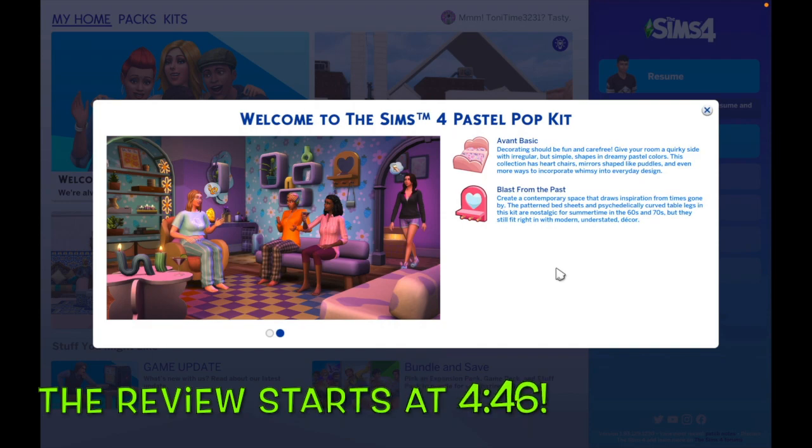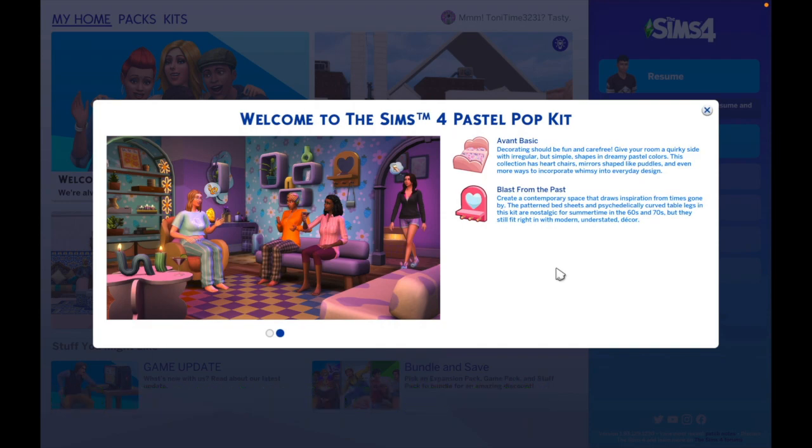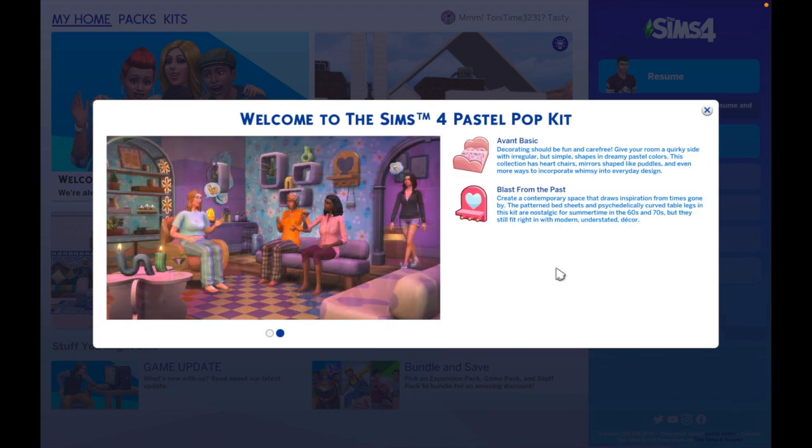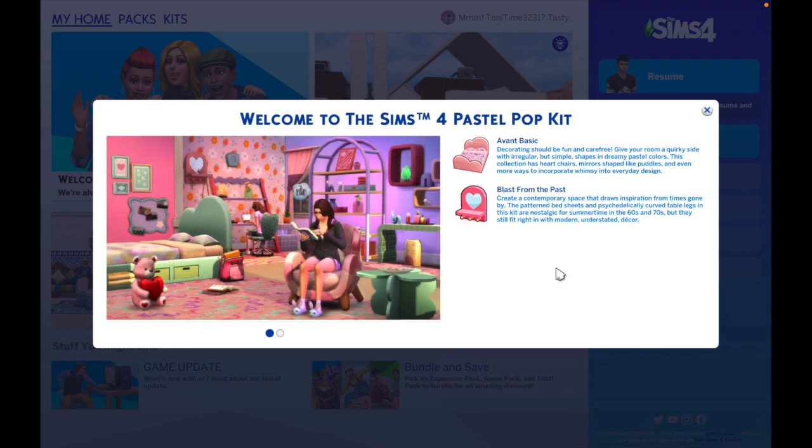Hey everybody, it's your girl Toni Time and I'm back with some more Sims for you. It's been a hot minute since I've been on here — life, we don't really care, just life — but okay. So I bought the new Pastel Pop kit and the new Clutter kit that the Sims team announced, and I want to go through those kits with you guys really quickly. I also have a little side note because I always got something to say.